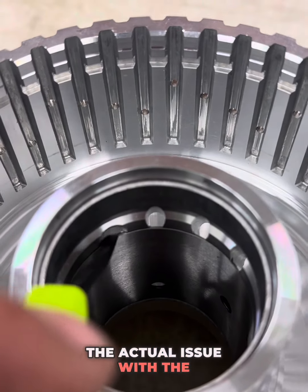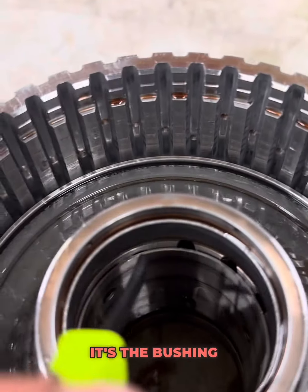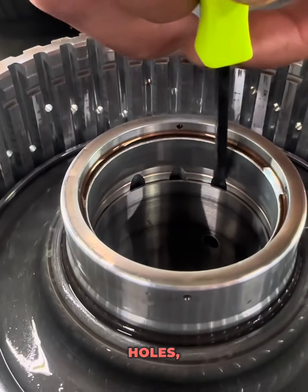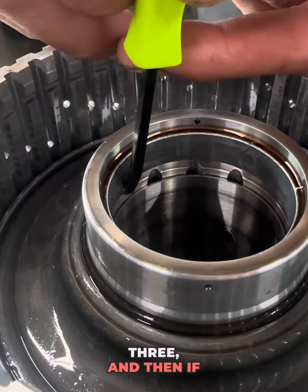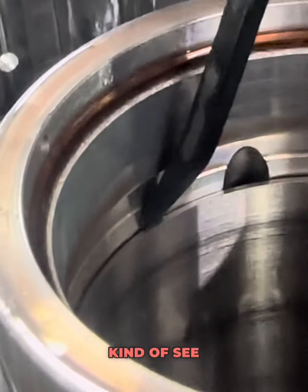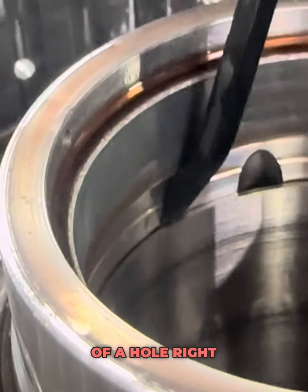The actual issue with the CDF drum isn't the drum — it's the bushing that they put inside the drum. I want you to pay close attention to these three holes: one, two, three. And if you look from the top of mine, you can almost see a resemblance of a hole right there.